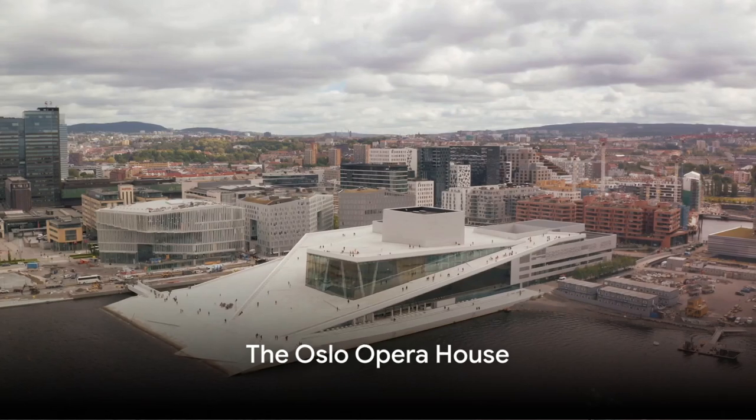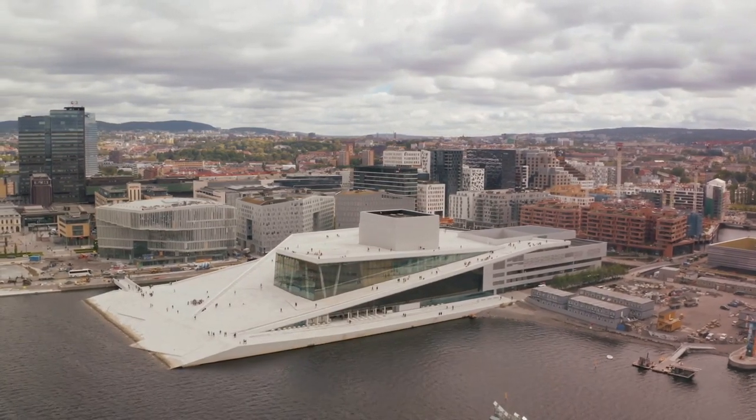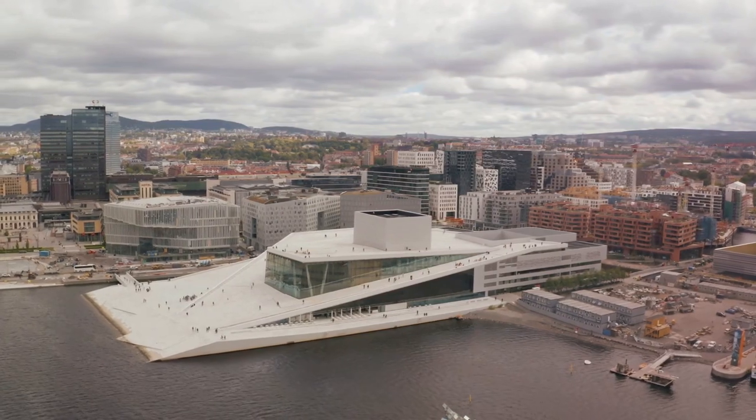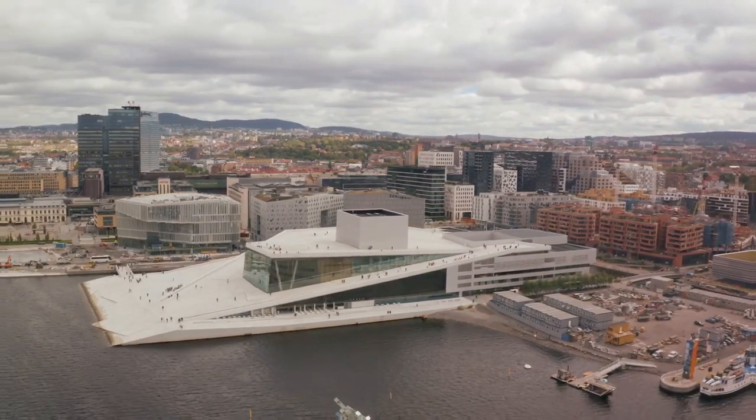The Oslo Opera House, a marvel of modern architecture, sits elegantly on the waterfront. A walk on the building's roof offers panoramic views of the city and the Oslo Fjord.